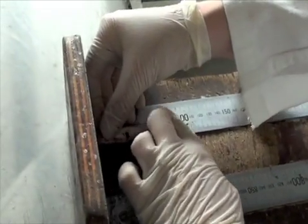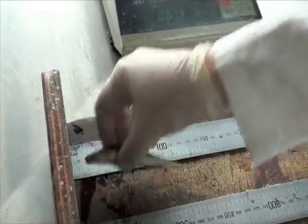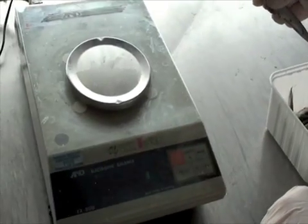In the laboratory, the anchovies are weighed and their length measured. The fish are then dissected and their tiny ear bones, or otoliths, are removed to help determine the anchovies' age.